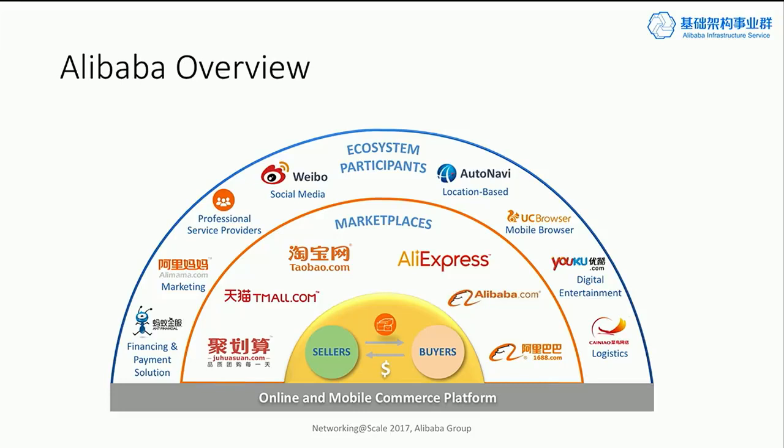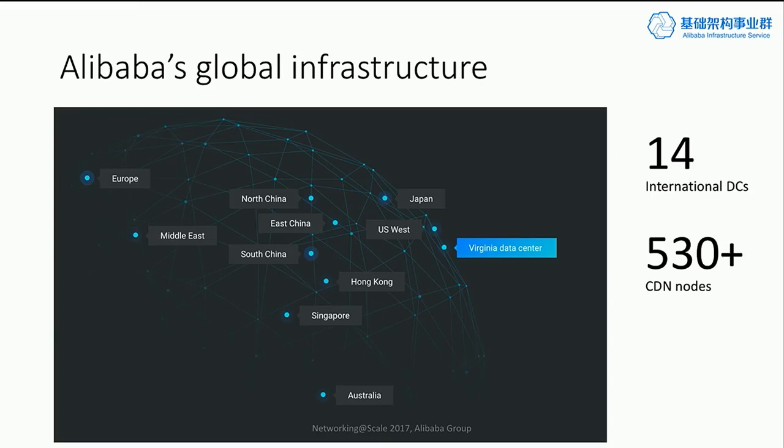Later on, in order to ensure the delivery experience of the shopping, we also added a logistics service. As you can see, there are many different services in the ecosystem. Just like many US companies, with the business growth of Alibaba, we also have a global infrastructure. This is what's available to developers through the Alibaba Cloud. However, there are also some unique challenges with our infrastructure team.